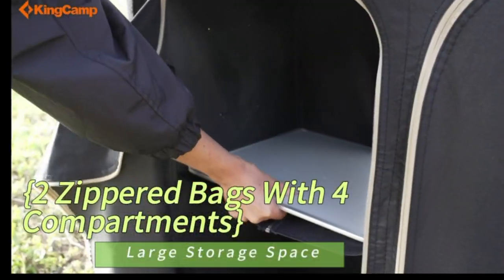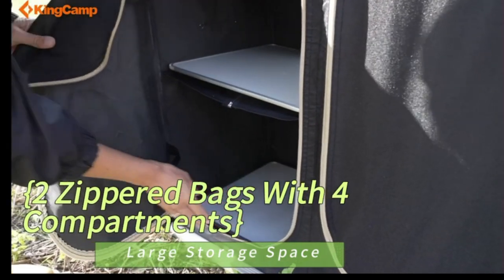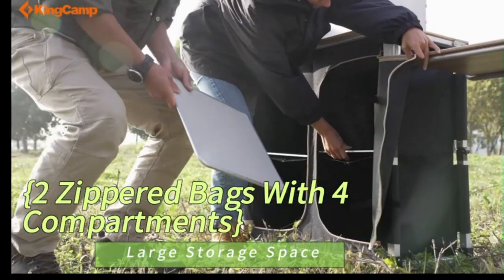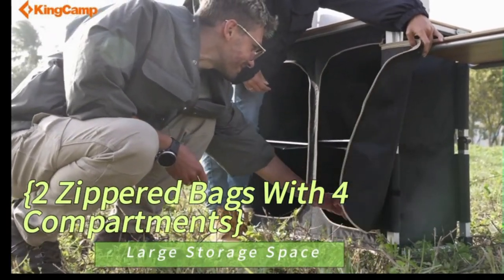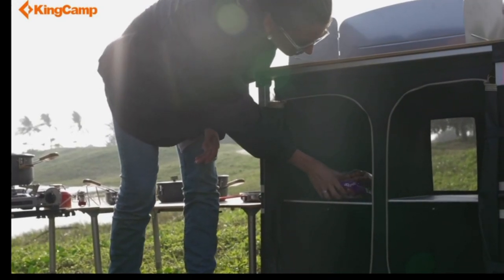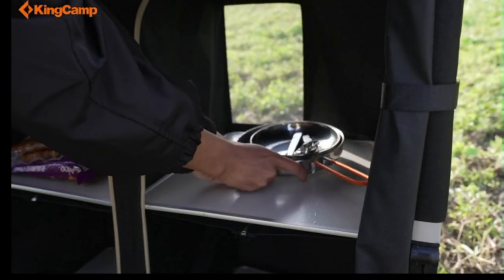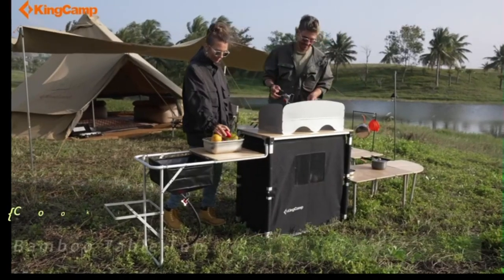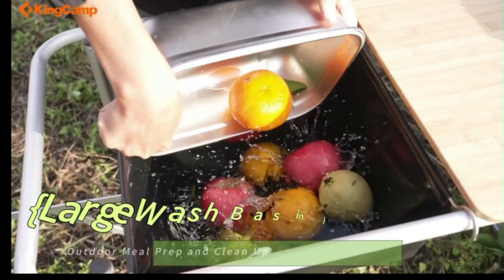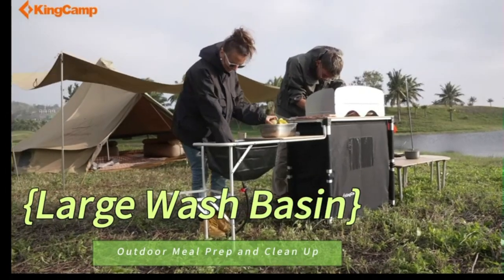The KingCamp folding bamboo tabletop and aluminum legs are easy to set up or fold when you use or store it. Pack it with the compact carrying bag to save much space, great for camping, tailgating, or backyard use. This bamboo camping table with folding design provides you convenience to use, and it's easy to open, set up, and close in less than a minute. Perfect for outdoor barbecues, parties, camping, picnics, backyards, and tailgating.